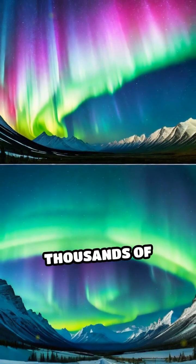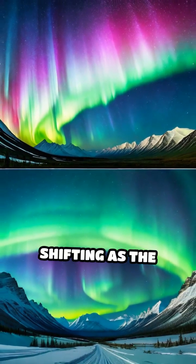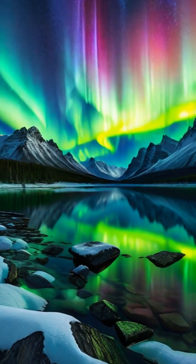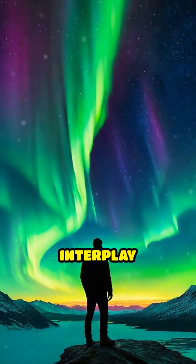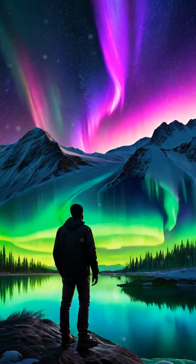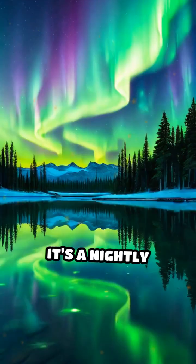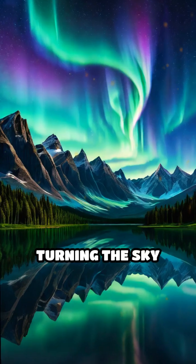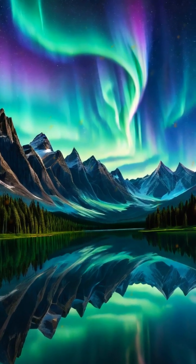Auroras can stretch for thousands of kilometers, dancing and shifting as the particles interact with the ever-changing atmospheric conditions. This dynamic interplay creates patterns that seem to ripple and pulse, captivating observers below. It's a nightly ballet powered by unseen forces, turning the sky into nature's own mesmerizing light show.